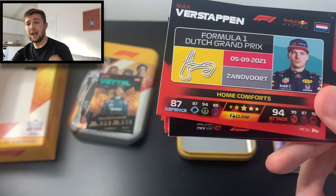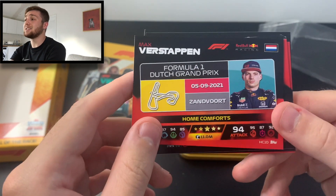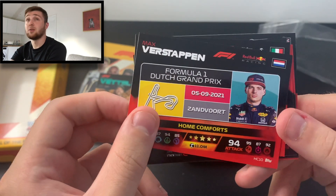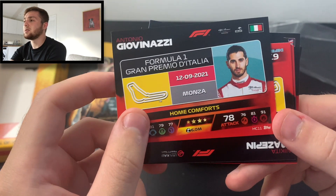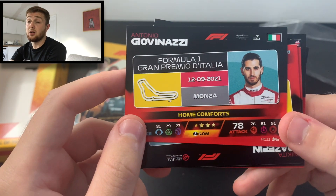We've got Max Verstappen's home comfort — the Dutch Grand Prix at Zandvoort, which hasn't been held for roughly 40 years. It's a newly reconfigured circuit with a superb banked curve, which I'm really looking forward to seeing. That race is in early September, on the 5th of September.